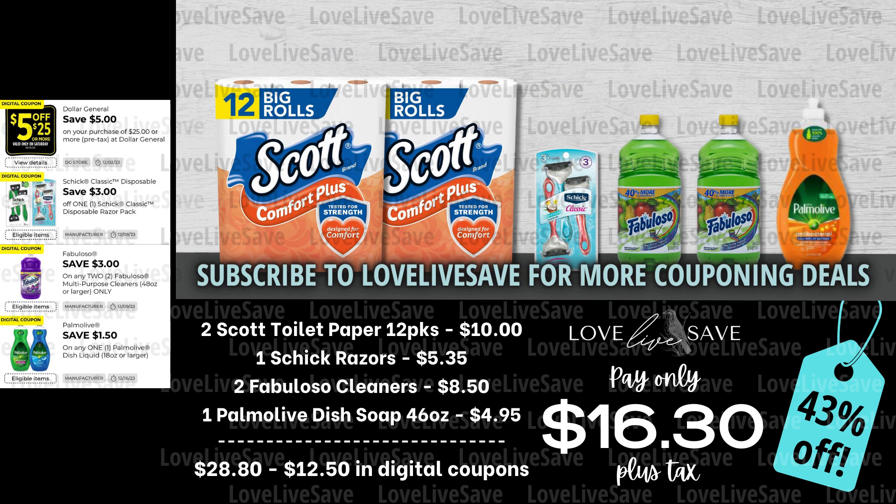I absolutely love doing coupon deals like this next one — it's what I call a stockpile building deal. When you are building a stockpile, particularly with items that you use a lot of like toilet paper, the trick is you have to be able to not touch it for a while so you give the stockpile a chance to grow. In this deal, you're going to grab two packs of the 12-count Scott toilet paper — one you can use immediately in the bathrooms of your house, and then the other one can go down to your stockpile. Then grab one pack of Chic Razors, two bottles of Fabuloso Cleaners, and one of the $4.95 46-ounce Palmolive dish soap.